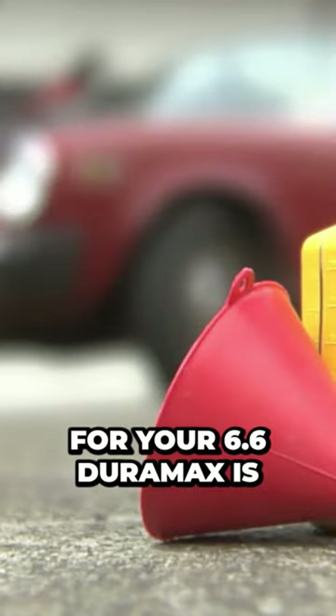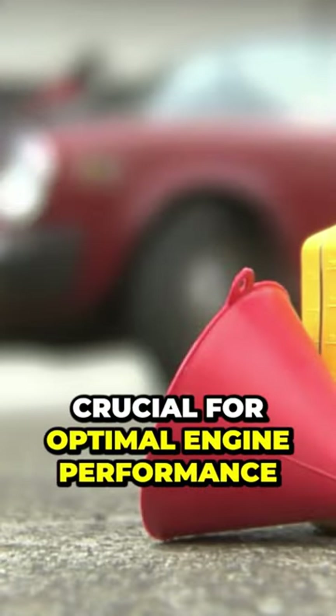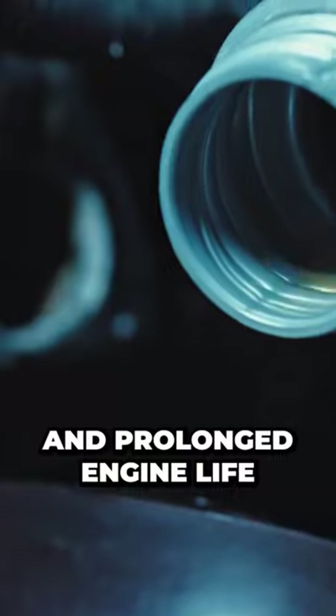Choosing the best oil for your 6.6 Duramax is crucial for optimal engine performance and prolonged engine life.